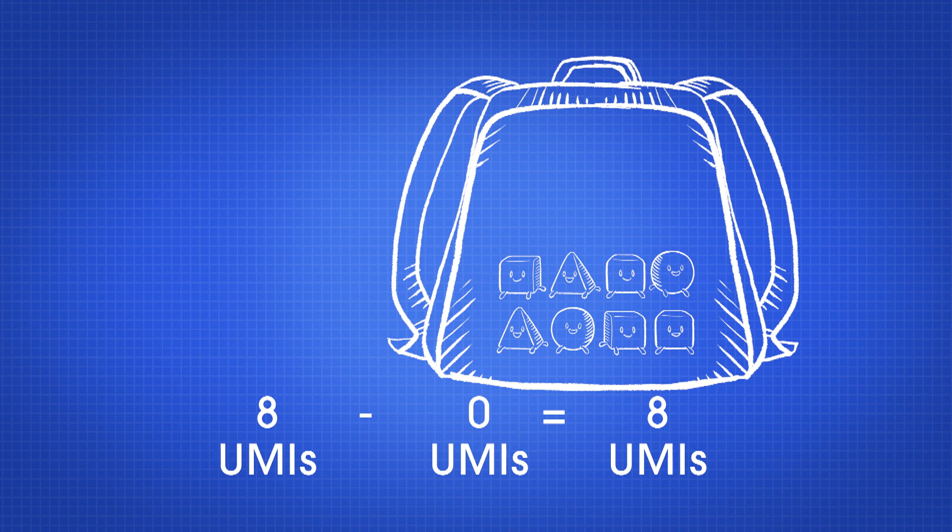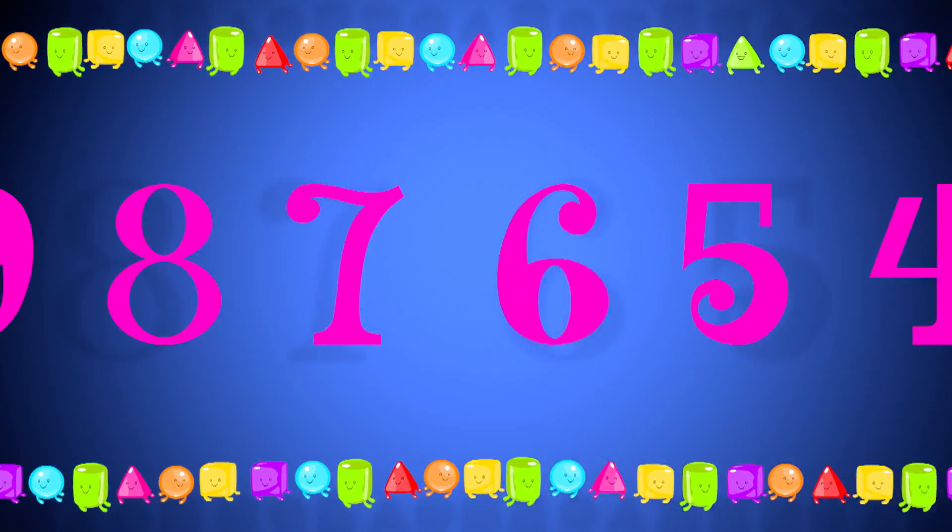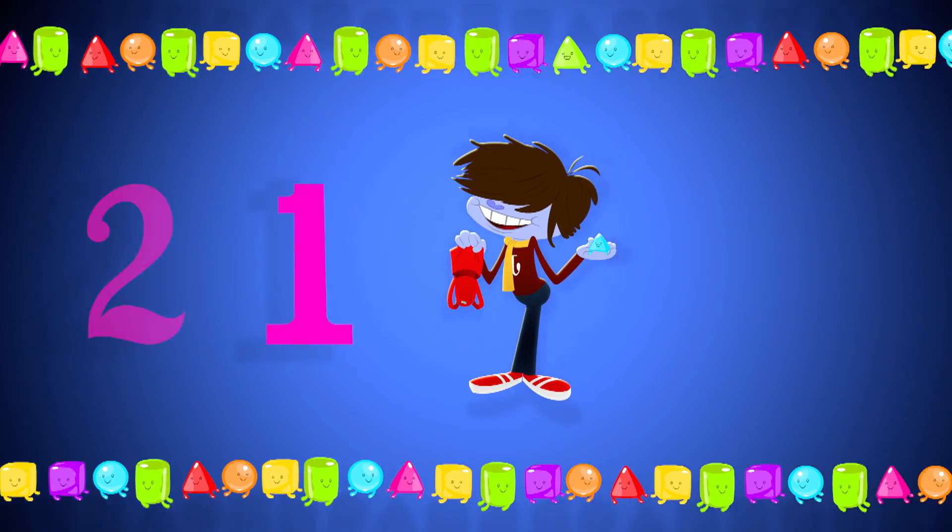There go the yummies, all but one. That's our song and now we're done. Count back, count back.